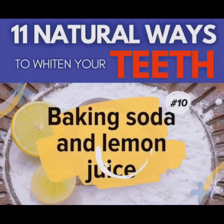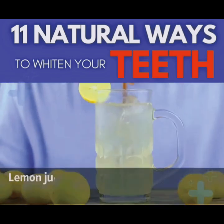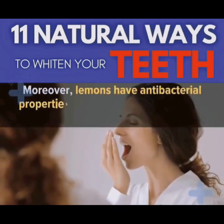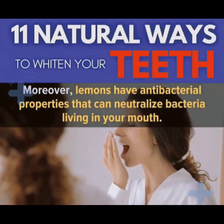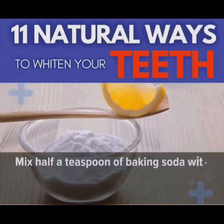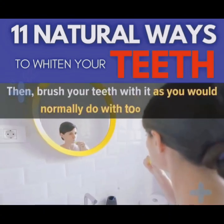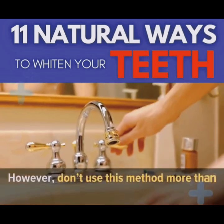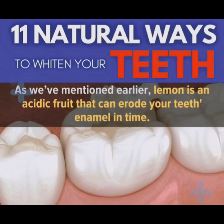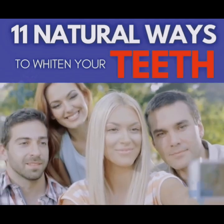Number 10: Baking Soda and Lemon Juice. Baking soda is excellent at removing surface stains from your teeth. Lemon juice contains citric acid, which can act as a natural bleaching agent. Moreover, lemons have antibacterial properties that can neutralize bacteria living in your mouth. To use this method, mix half a teaspoon of baking soda with half a teaspoon of lemon juice until you get a paste, then brush your teeth with it as you normally would with toothpaste. However, don't use this method more than once a week, as lemon is an acidic fruit that can erode your enamel over time. Once a week should be enough to get the desired whitening effect while keeping your teeth and gums healthy.